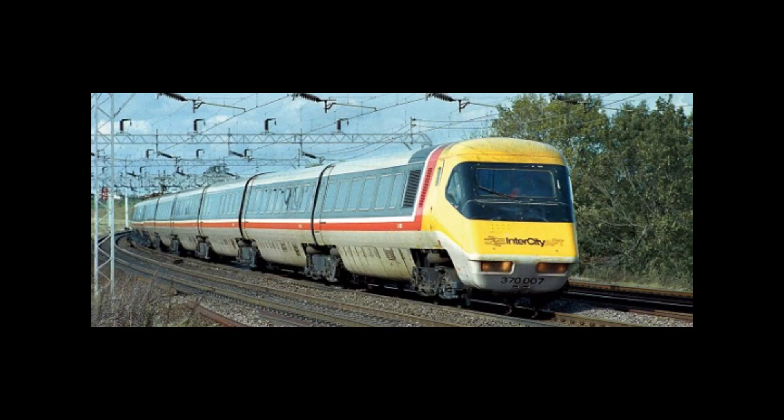In my number two spot we have the new Hornby class 370 APT train set. They're doing two sets of these — a five car and a seven car — with additional coaches to make up a whole 14 car set. This is such an amazing train and it's a shame it isn't really around much more with only a few coaches left.